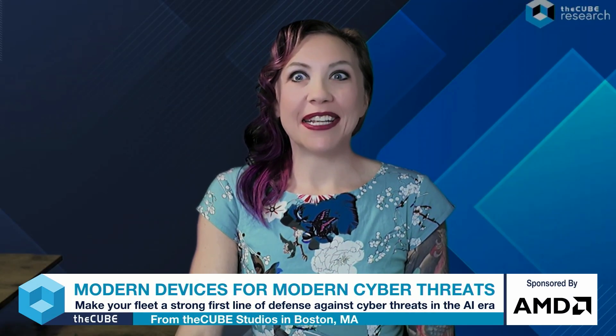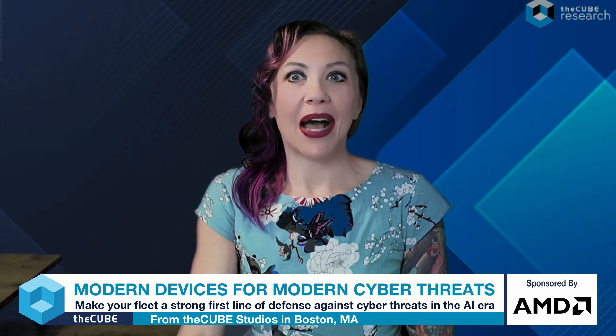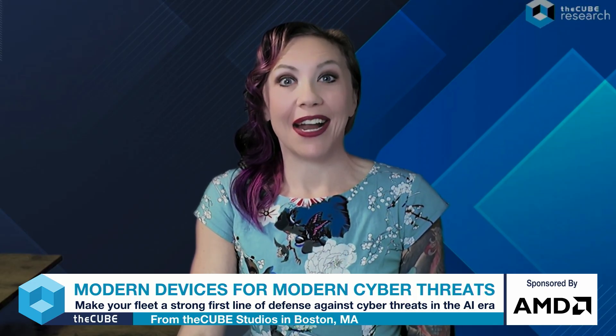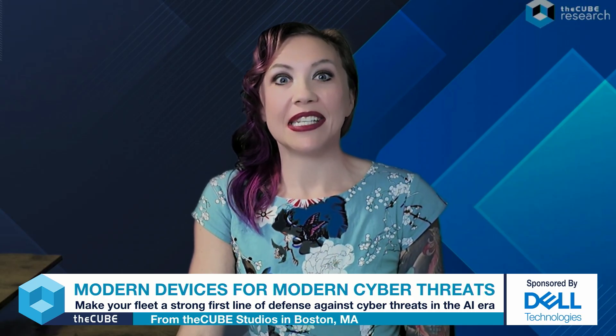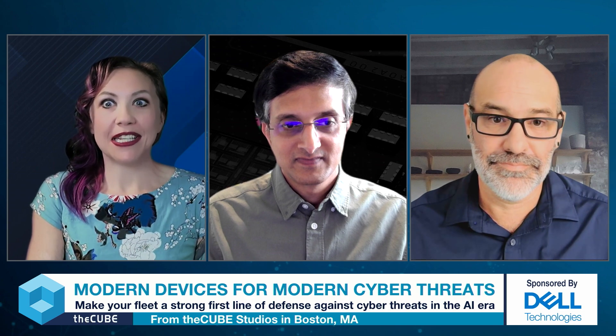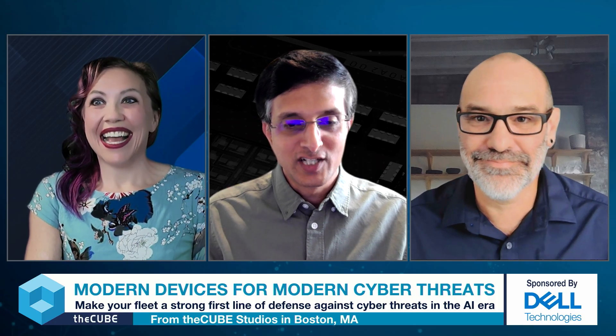Welcome, Cube community, to Modern Devices for Modern Cyberthreats. I'm Jackie McGuire, your Practice Lead and Principal Analyst for Security. We're here today to talk about how to make your fleet a strong first line of defense for cyber threats in the modern AI era. I'm joined by Rick Martinez, a Fellow and Vice President for the Office of the CTO at Dell, and J.R. Balaji, Director of Software Product Management at AMD.